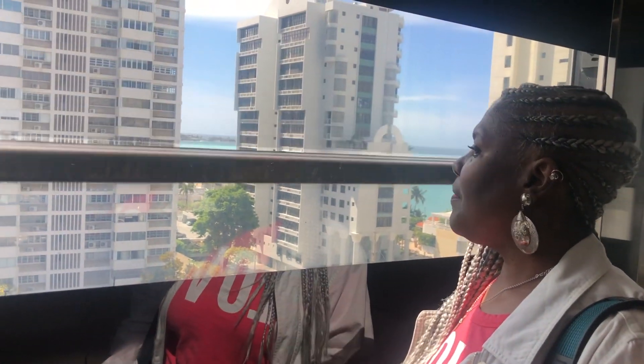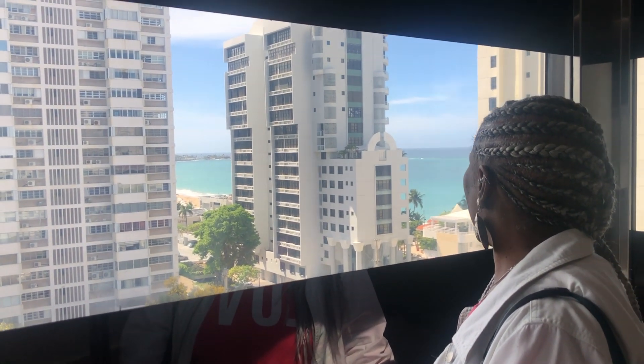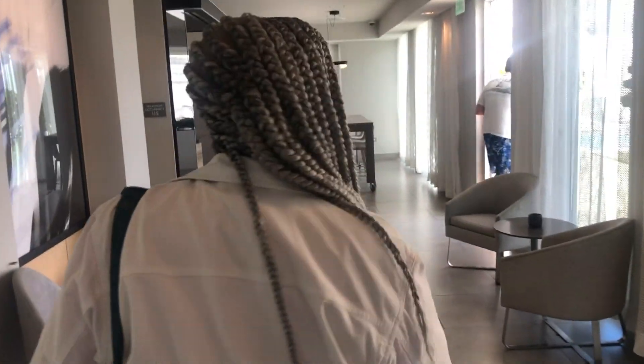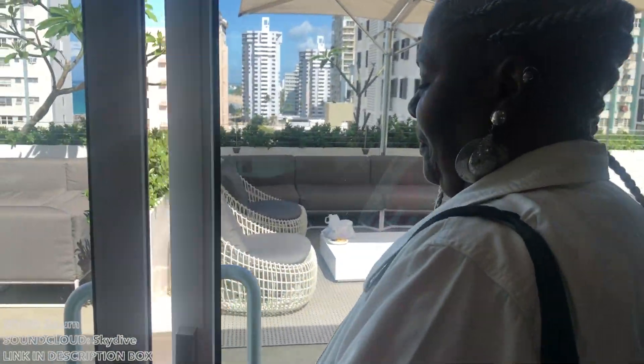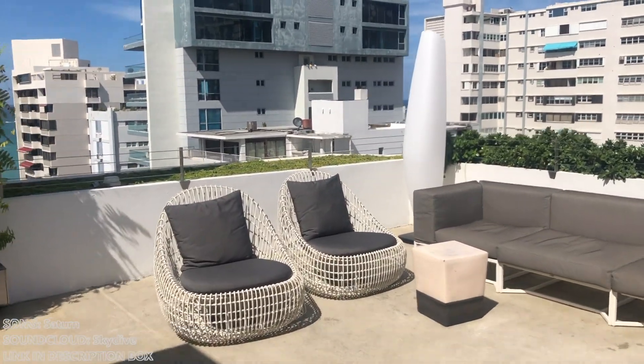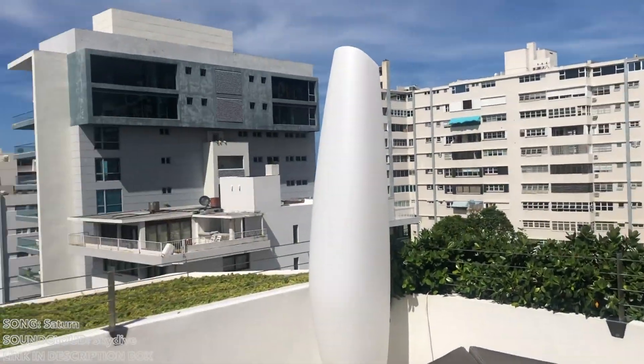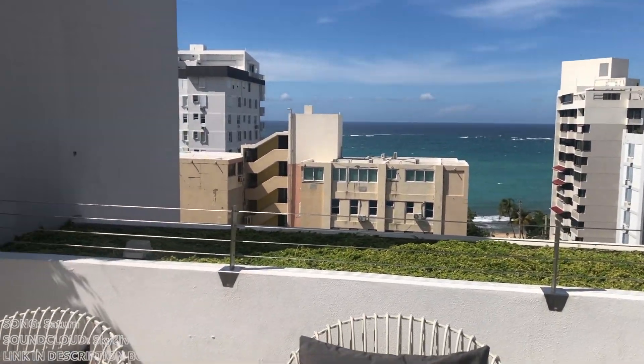Looking out the taxi window, they spot the beautiful blue water and take it all in arriving in Puerto Rico for the first time.